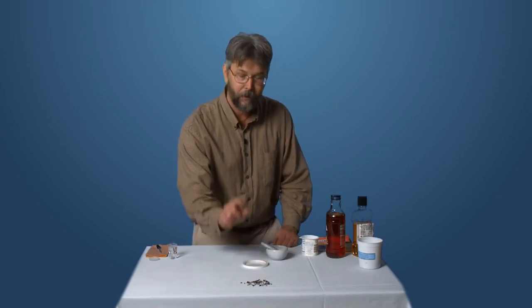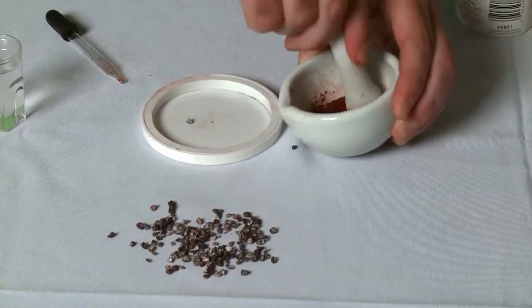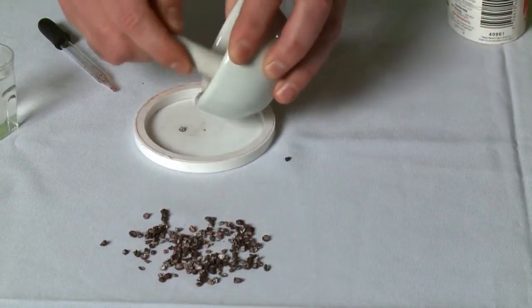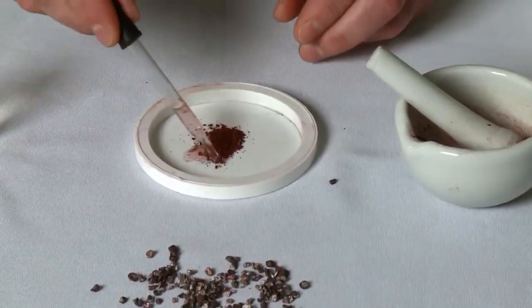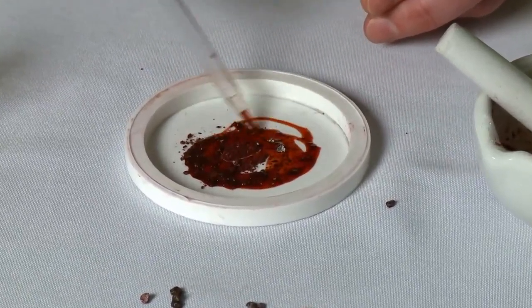Now living or dead, cochineal bugs don't really look like anything. But look what happens when you take some of these bugs and grind them up into a powder. We'll put some on this lid here. Now watch — we're going to add a few drops of water. In just seconds it turns into a brilliant scarlet red dye.